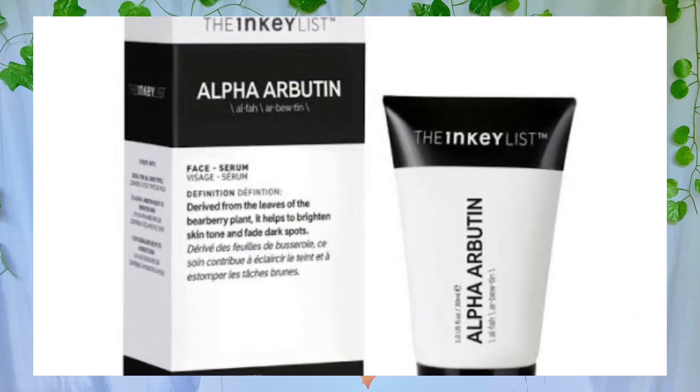If you can't get The Ordinary Alpha Arbutin Serum, I also have the Inkey List Alpha Arbutin Serum on my list. This serum also contains two percent alpha arbutin, compared to the regular one percent concentration, so it will also help target dark spots, discoloration, and hyperpigmentation — fading them out and brightening your skin. It contains squalane and hyaluronic acid to keep your skin moisturized and hydrated, making it good even for dry skin without drying you out.